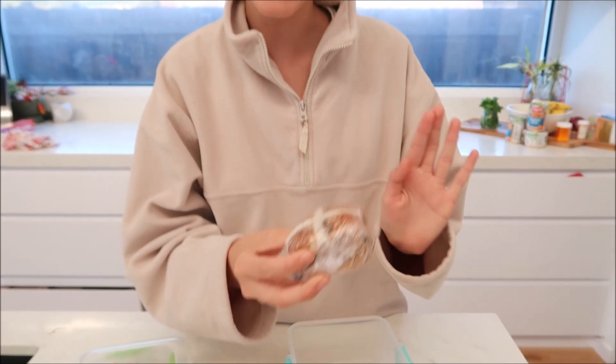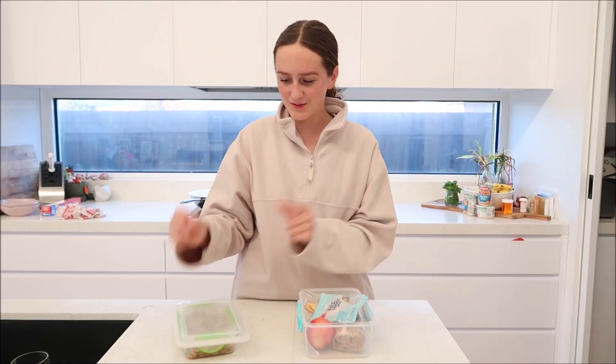Okay, back to my lunch. I actually have something a bit different — I have a whole crisp bun. I'm going to put this away and head off to school.